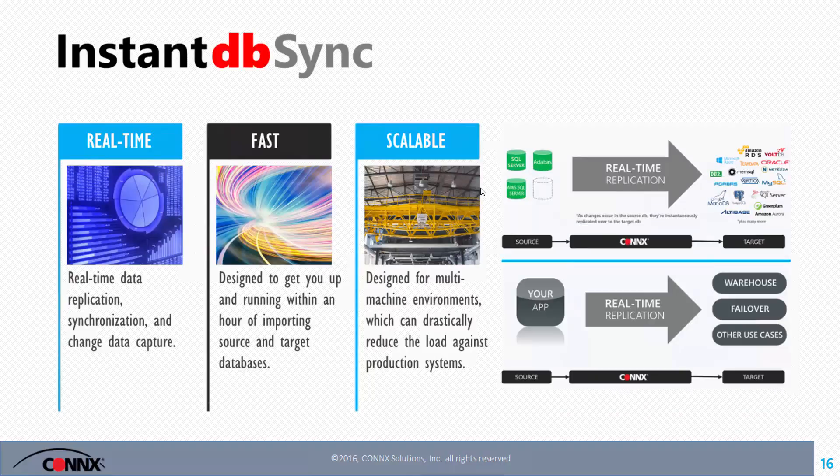Instant DBSync provides real-time data replication from SQL Server and relational databases on the mainframe to any relational database. We designed the tool based on the philosophy that within an hour of implementation, you should be up and running, getting change data capture records pushed over to a second system for reporting. This allows you to keep production systems in their intended state as OLTP systems, without reporting hitting against them and slowing them down.